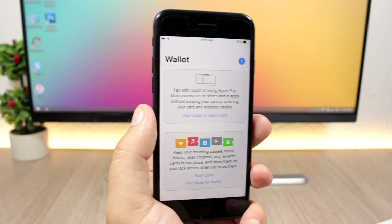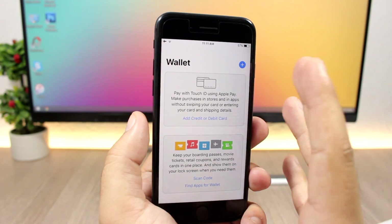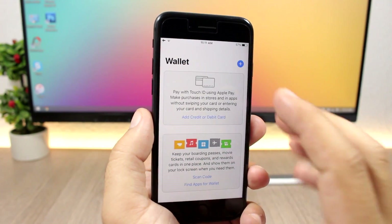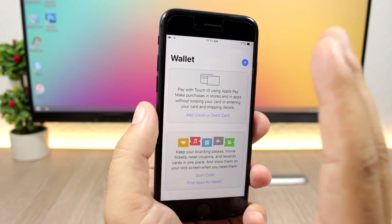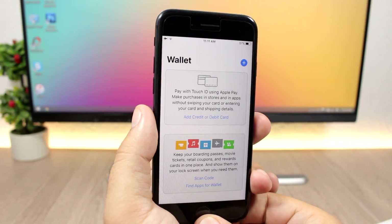The Wallet app on iOS 11 also got a new look. It has been slightly redesigned with a lighter theme rather than the dark theme it had on previous iOS versions.